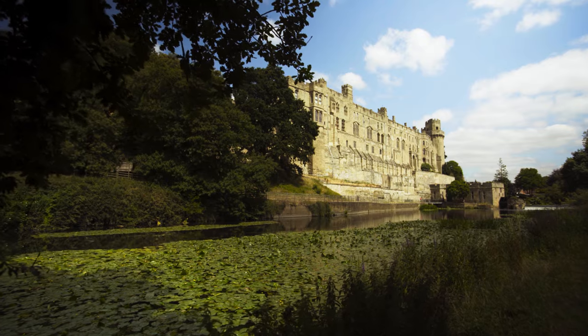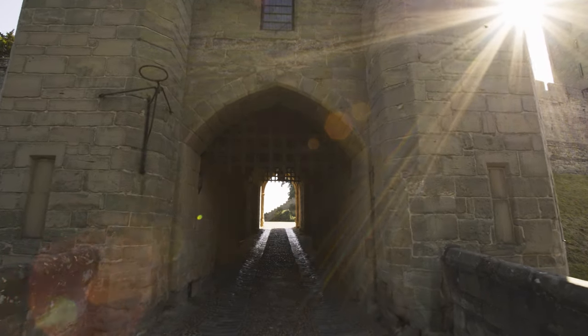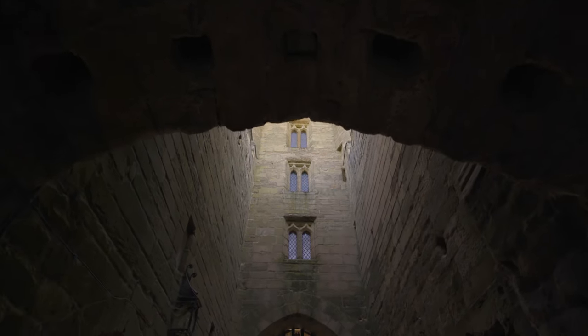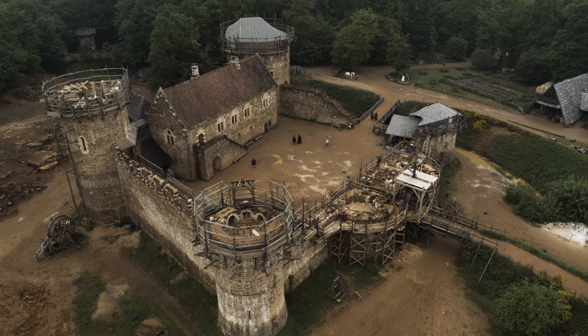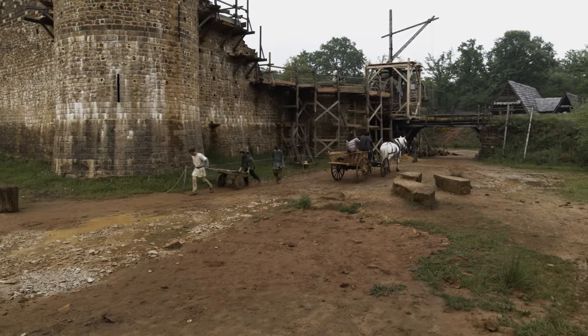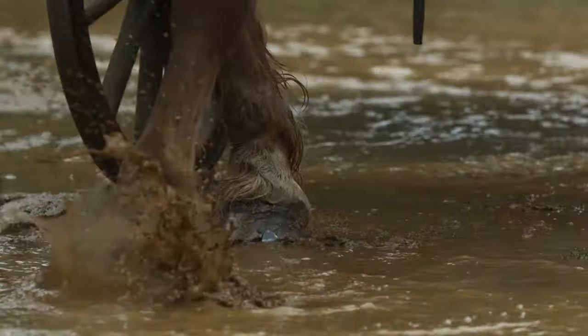Castles were fortified homes where hundreds of people, from nobles to servants, lived in close proximity. Good sanitation was vital. Without it, conditions would soon become unbearable.